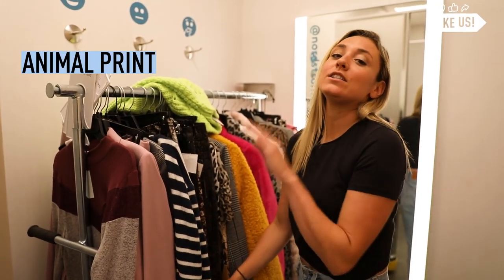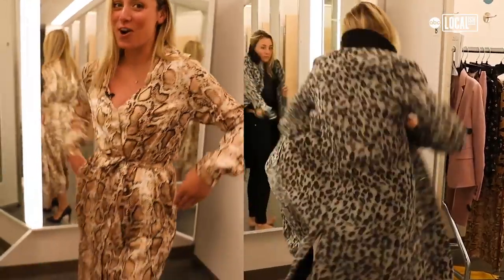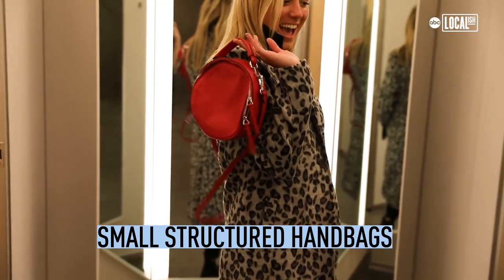Animal print is huge this year. From cheetah to snakeskin, if you really want to go wild, you can go full animal print. Small structured handbags are also huge.